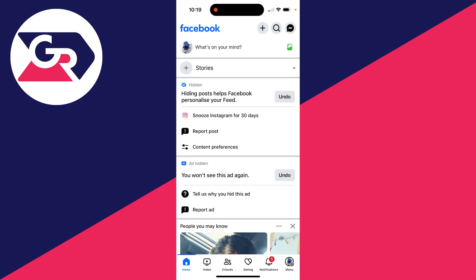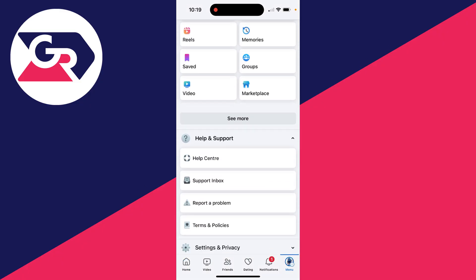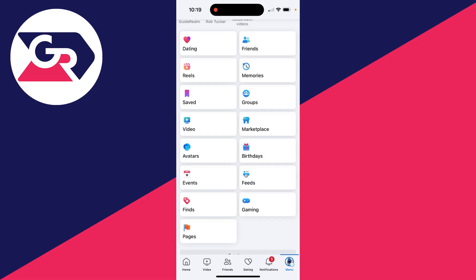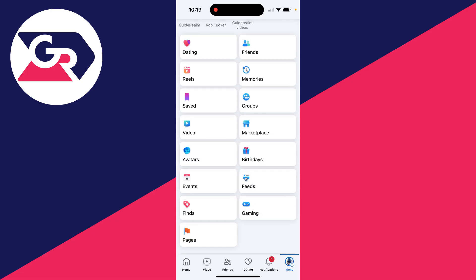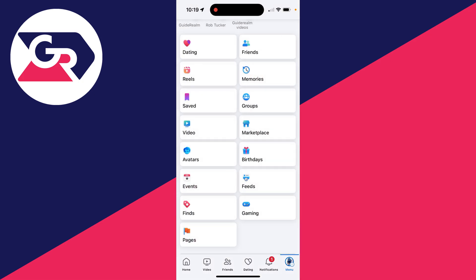What can sometimes happen is that it just isn't showing up in your tab bar. What you want to do is go to the bottom right or the top right and click on the menu option. Scroll down and you may need to click on 'See More' at the bottom of this section, and then you should be able to see Marketplace. Click on it and hopefully you can then go and use it.